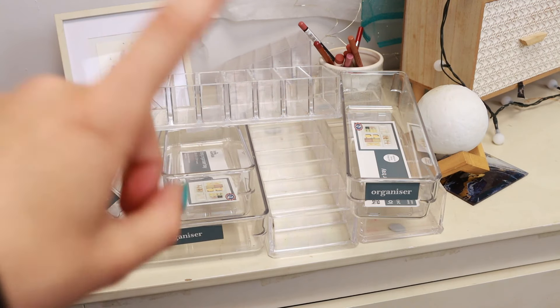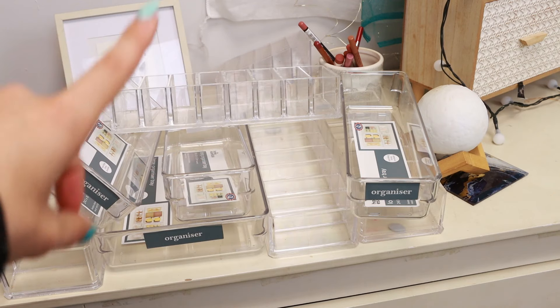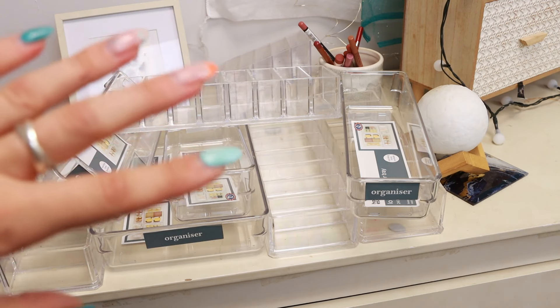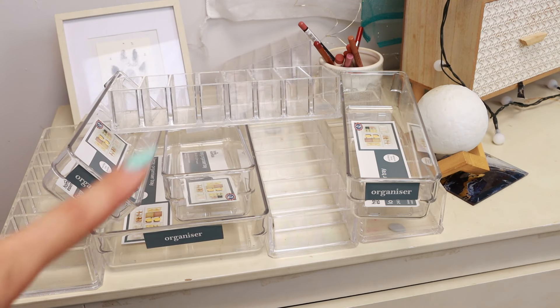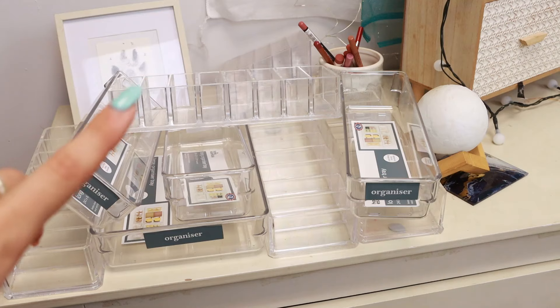This is going to be part one of possibly a two-part series. Today I'm going to be doing my cheeks and my everyday makeup drawer, because I don't have enough storage for the rest of the collection. But tonight after work I'm going to be going and getting some new stuff. So hopefully it works out — let's see the cheek drawer because it's a mess.